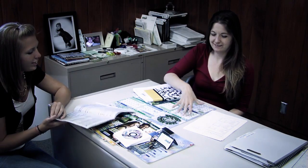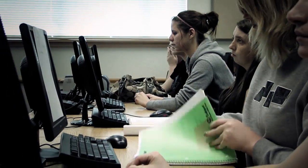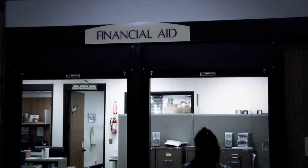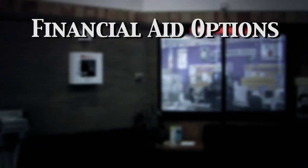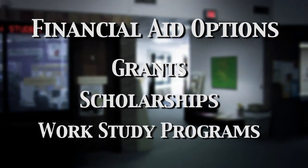The staff on campus is also dedicated to helping you reach your educational goals. Advisors can help you set a degree plan and a class schedule that works for you. The financial aid staff can help you find ways to pay for your college. Financial aid options include grants, scholarships, and work-study programs on campus.